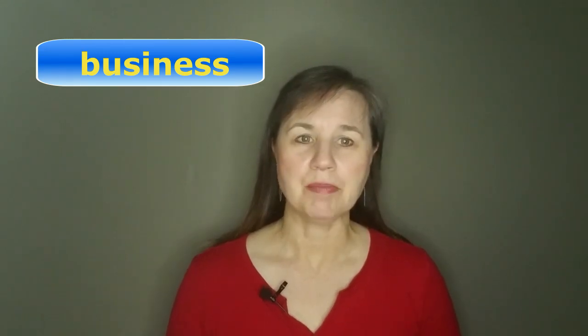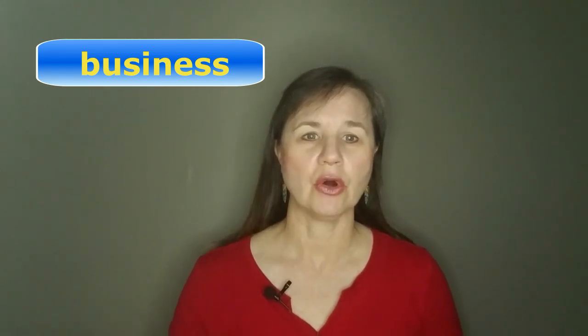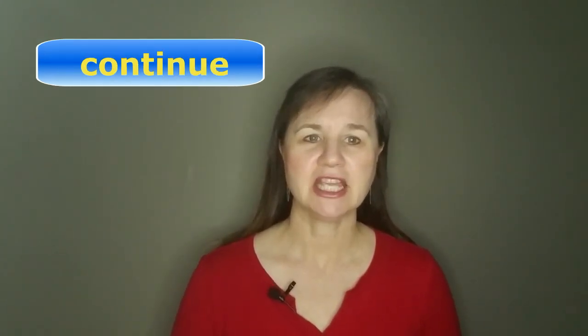By the way, be careful with the word "business" — it has a dropped middle syllable. Pronounce it with only two syllables: business. Here are some more practice words that have a short I: chicken, minutes, information, interesting, continue.